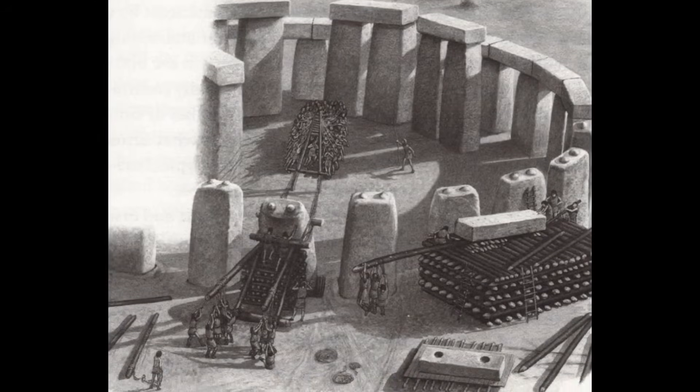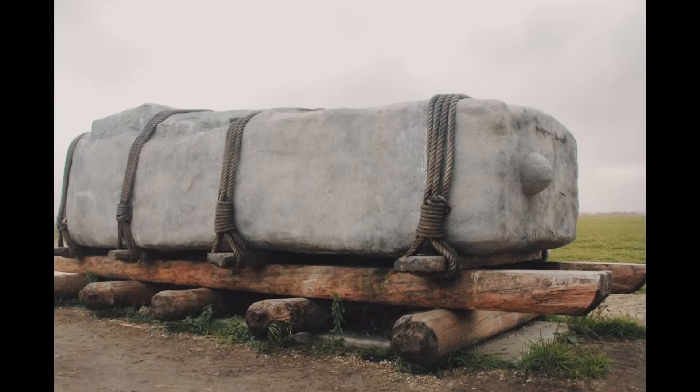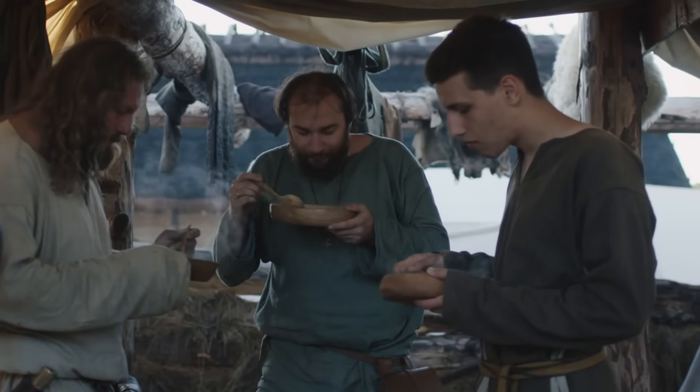Some argue that Stonehenge arose in stages, with each generation contributing to its structure, adapting it to shifting cultural needs. This gradual evolution highlights its dynamic role in Neolithic society.